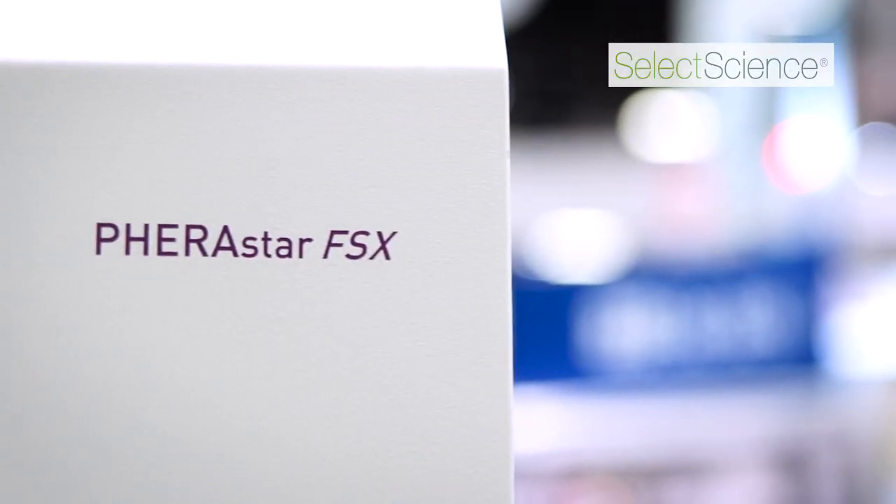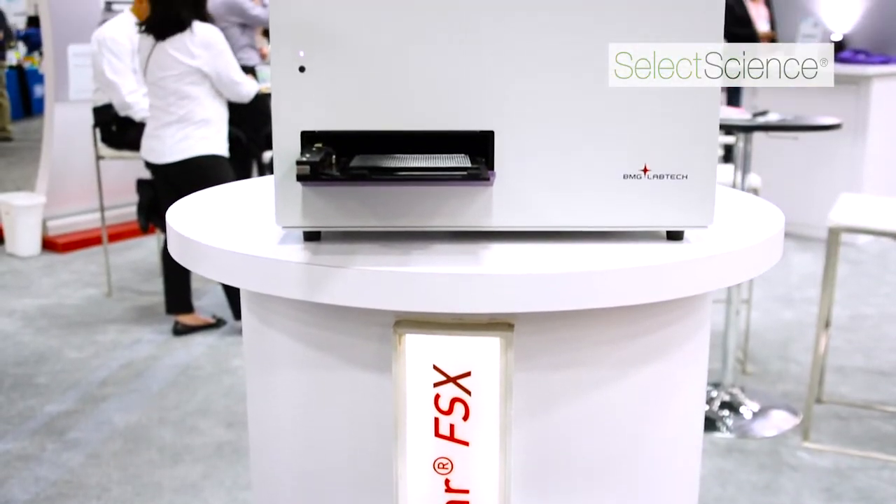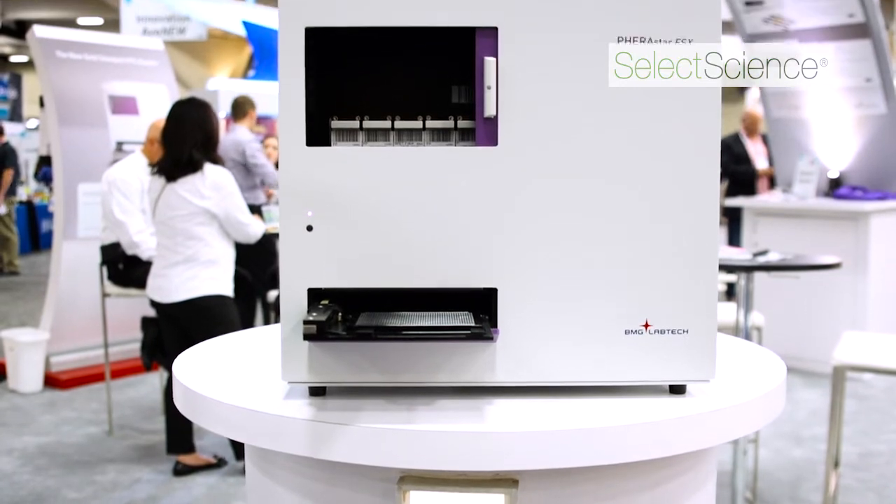The PHERAstar is a very high-end instrument. It's very good for high throughput screening, and it's the most sensitive instrument I've tested for BRET. We use the technology for ligand binding, but also protein-protein interactions — looking at arrestin interactions — and internalisation is a new assay we're developing at the moment.